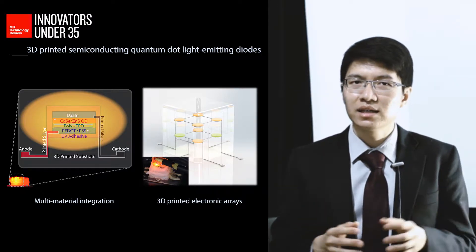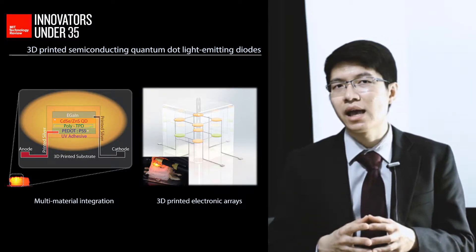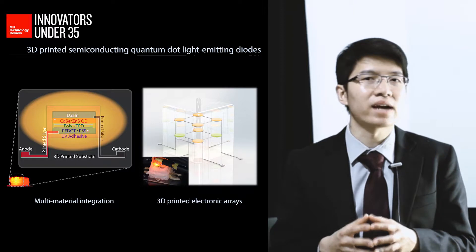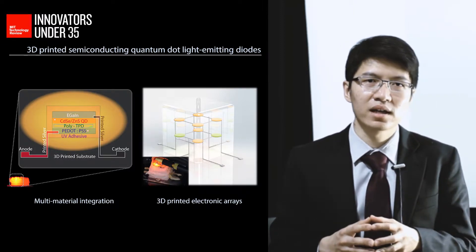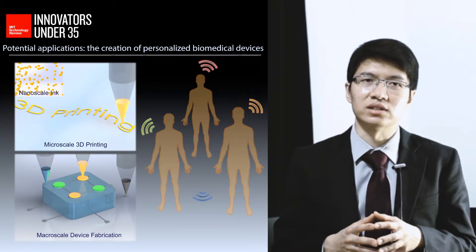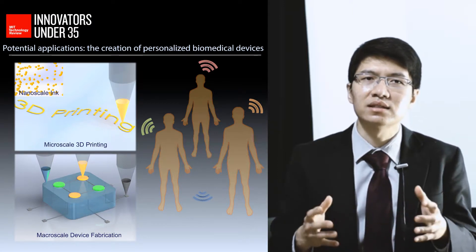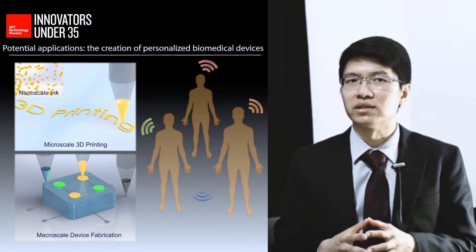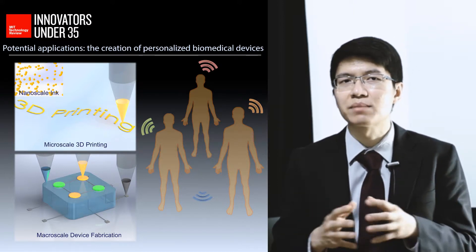Indeed, the exclusion of harsh chemical and temperature processes enables the direct printing of active electronic devices wholly within various three-dimensional constructs. This is not achievable with conventional manufacturing technology, and a 3D printing-based approach expands the design freedom to a third dimension. This result suggests a number of exciting potential applications.